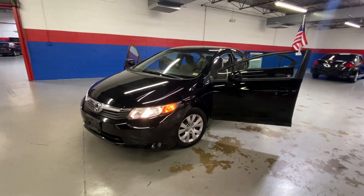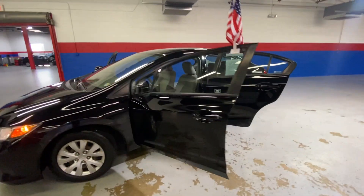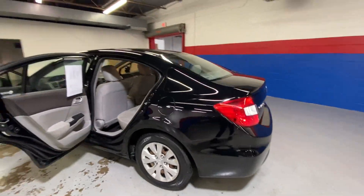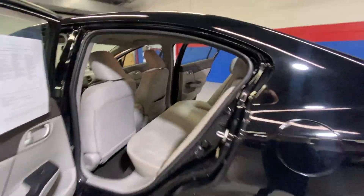Hey you guys, coming to Airport Autos today and check out our 2012 Honda Civic. It's a five-passenger sedan, has a black exterior, you have your gray cloth interior.